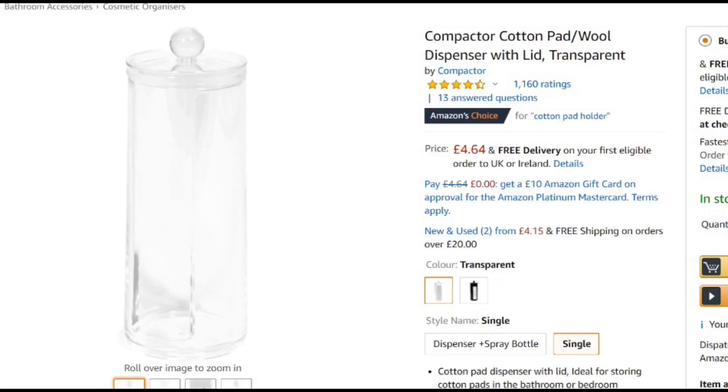Now I want to talk about this acrylic cotton pad container. It has a little window opening so you can take one pad at a time like this. I know I should go sustainable, but this is such good quality. When I saw it online I didn't think it was really important to have, but I'm still using it — it just looks really neat on a vanity, all your cotton pads are in place. It's about four or five pounds and really good.